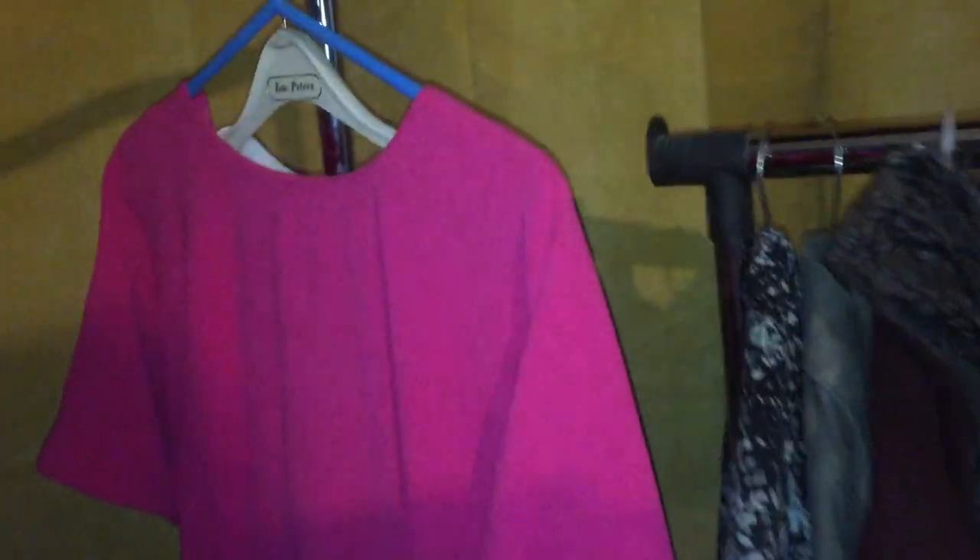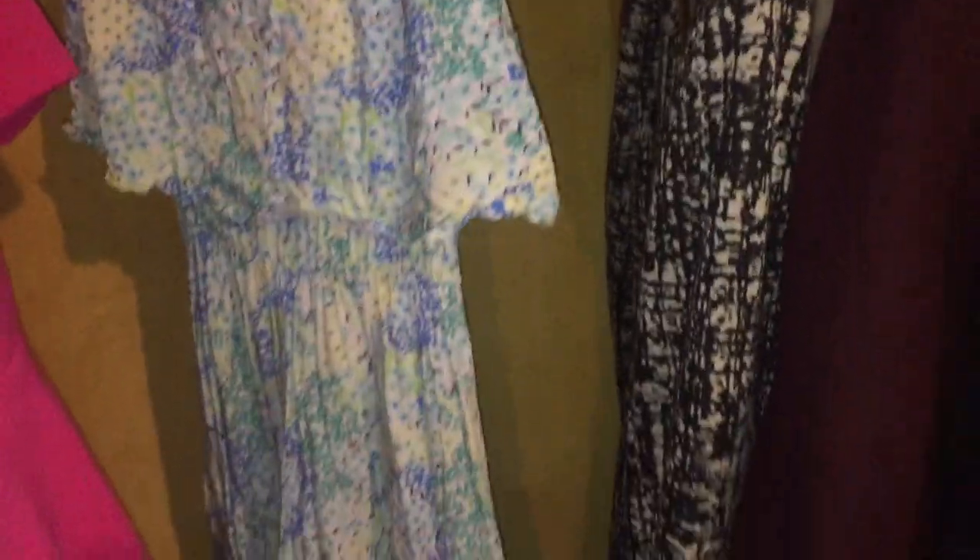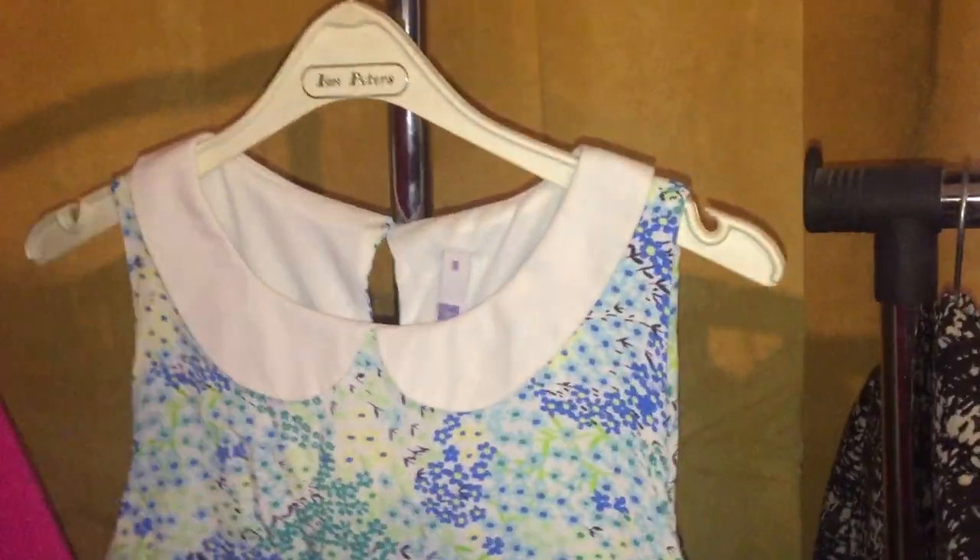I'll just show you it properly here — it's really nice, the colour is really bold and stunning. And this dress is really creased but it's from Henry Holland and it would be nice on the beach.